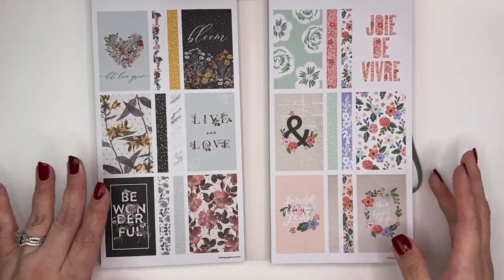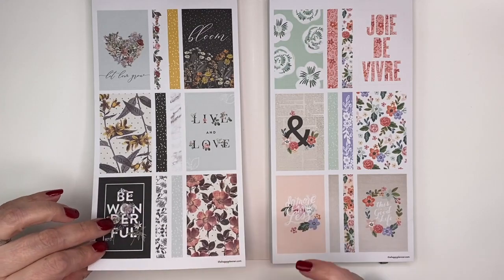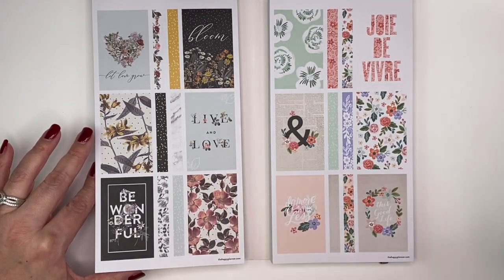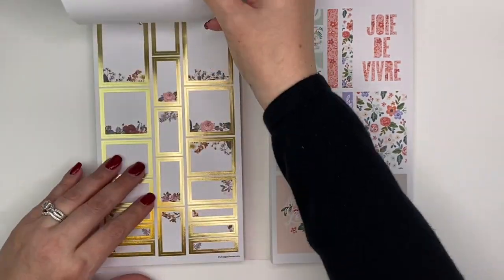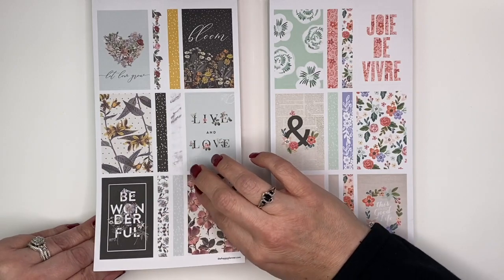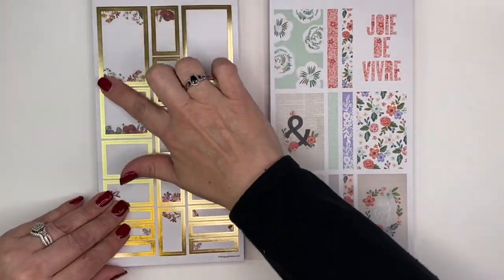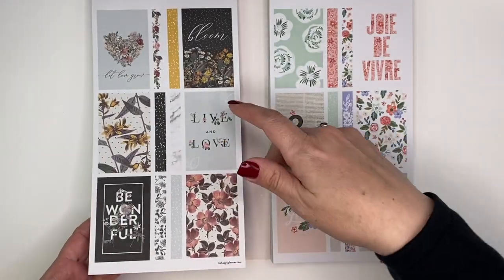With these bundle sticker books, there are duplicates of the pages, so there's a lot to go through. I'm going to flip through it pretty quickly so you have an idea of what's in here, because I have that other box to get through and it also has like three sticker books. I'll kind of go through it quickly — usually I linger over sticker books but let's move through.